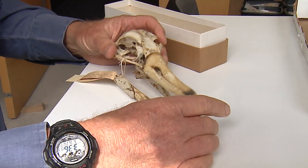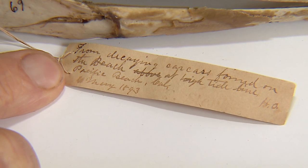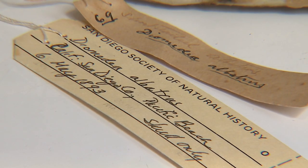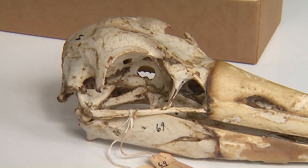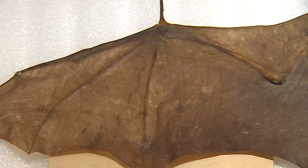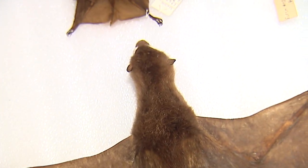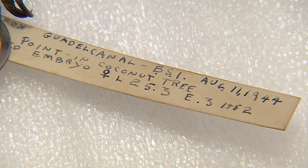Among the collection is a skull of the short-tailed albatross, picked up by A.W. Anthony on Pacific Beach on the 6th of May, 1893 — number 69 in their collection. There is also a bat, a flying fox, collected on the island of Guadalcanal on August 11th, 1944.